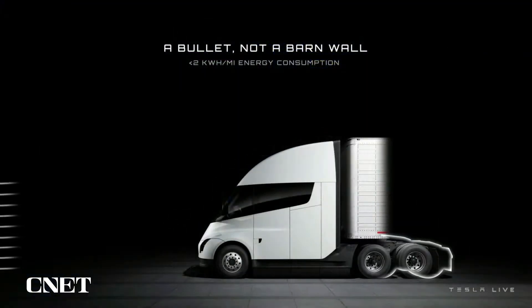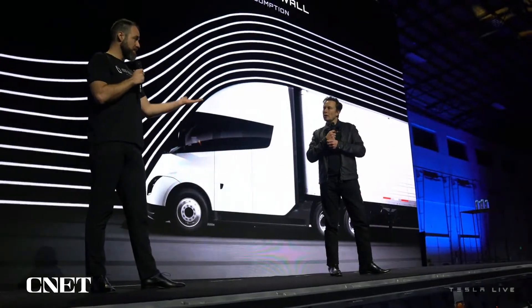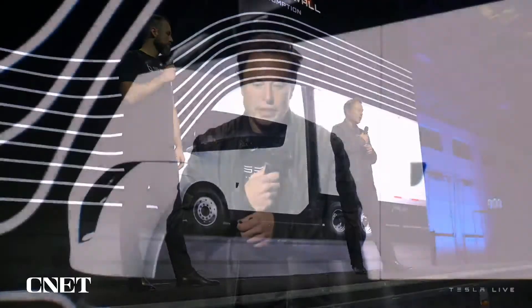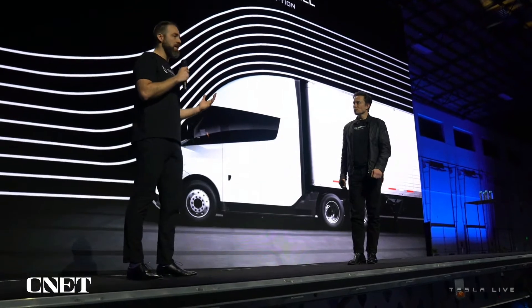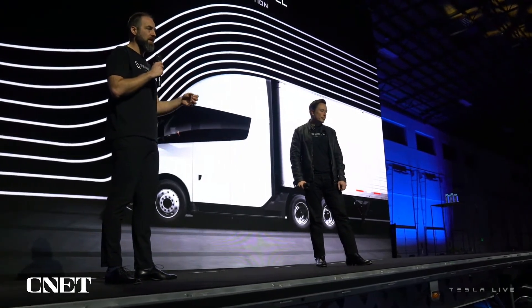Aerodynamic efficiency obviously matters a lot — you can see it's shaped like a bullet. We're getting less than 2 kilowatt-hours per mile. The team did incredible work: wind tunnel testing with a rolling road model, extensive virtual simulation. The key insight is that the truck and trailer have to work together as a combination — optimize one without the other and you disrupt the whole system. Next-level engineering to get it right, resulting in a really efficient truck.